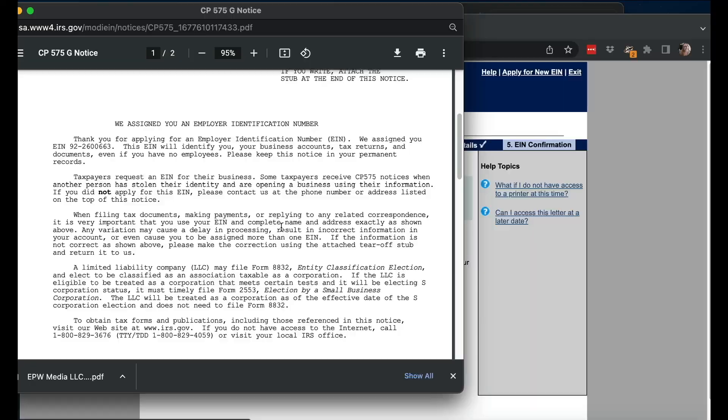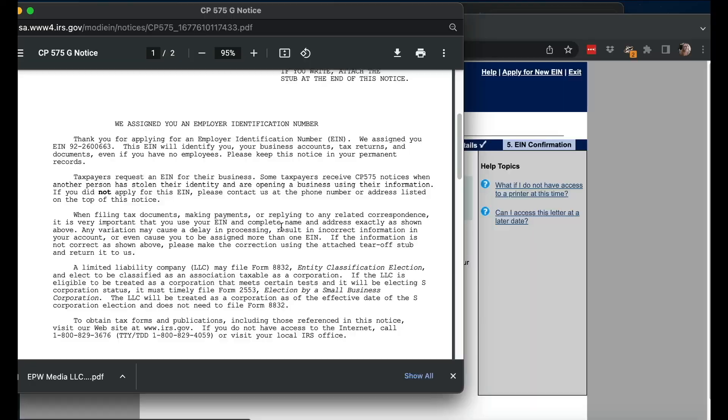It talks about why you received this and says to keep a copy of this notice in your permanent records. You're going to need to put your EIN in so many different places — it is not going to be a private thing. One of the reasons I get an EIN for businesses and don't use my social security number is so my social security number is more private. You can't depend on these things never getting hacked — your EIN will eventually be in a publicly available database, so I don't really stress about that.